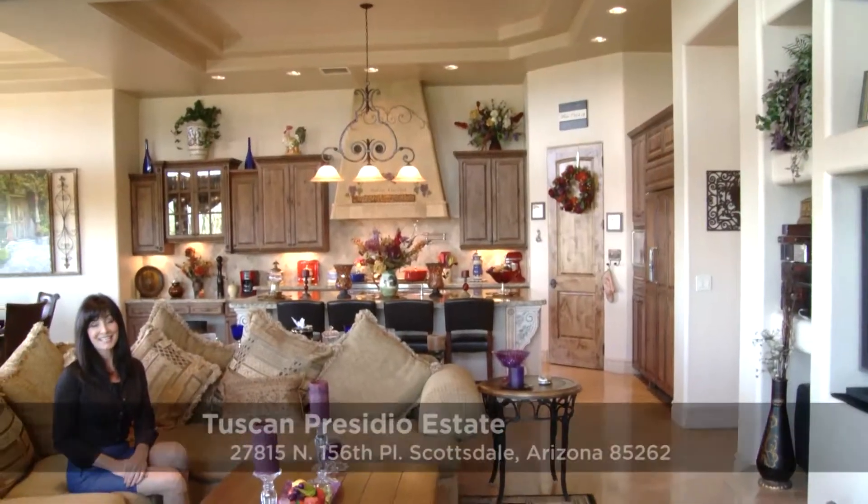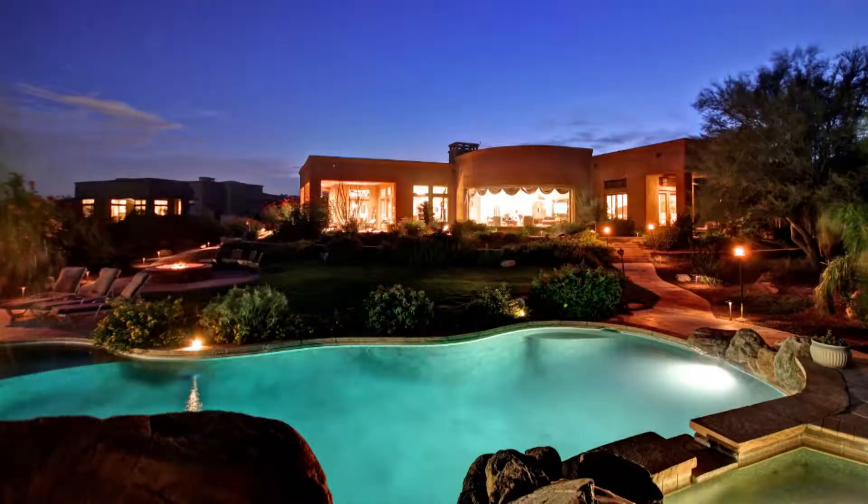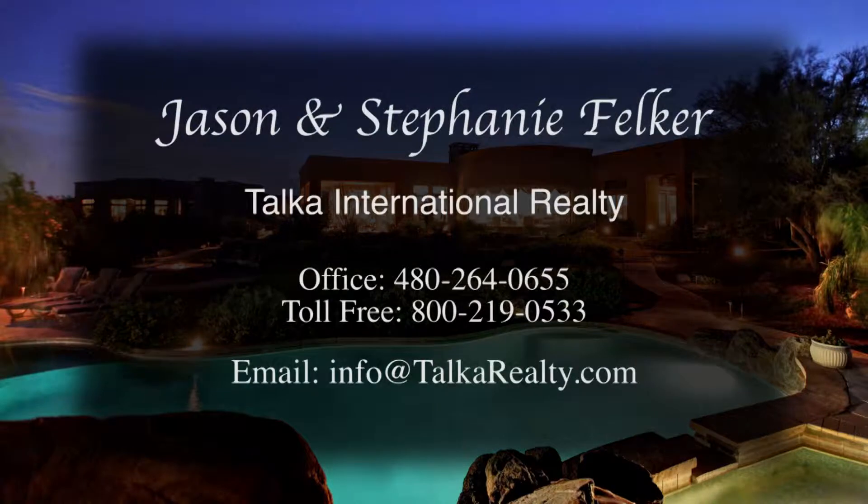Thank you for visiting us today at 27815 North 156th Place in beautiful Scottsdale, Arizona. This home features four bedrooms, three and a half baths, and over 4,400 square feet of luxury. For more information, please contact Jason Felker at 480-264-0655.